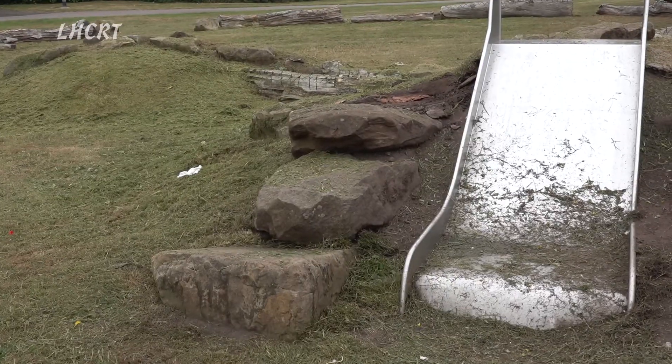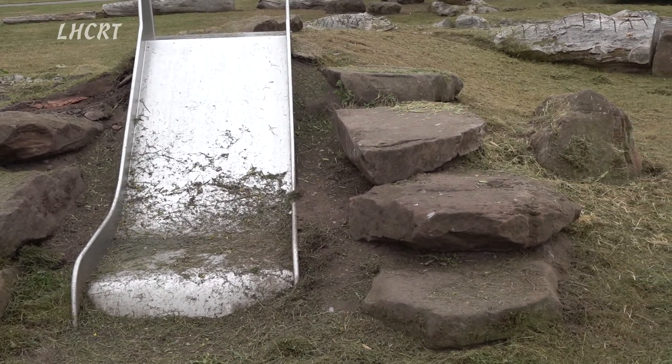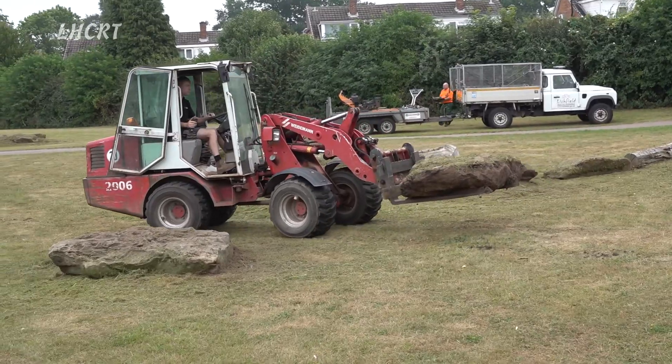Here we are at the far end of the handle walk. There are a number of rocks that the council want to remove from around the slides — they consider them to be a bit of a hazard. So we're going to move those rocks down and put them in front of the environmental bund, and we will place those today.